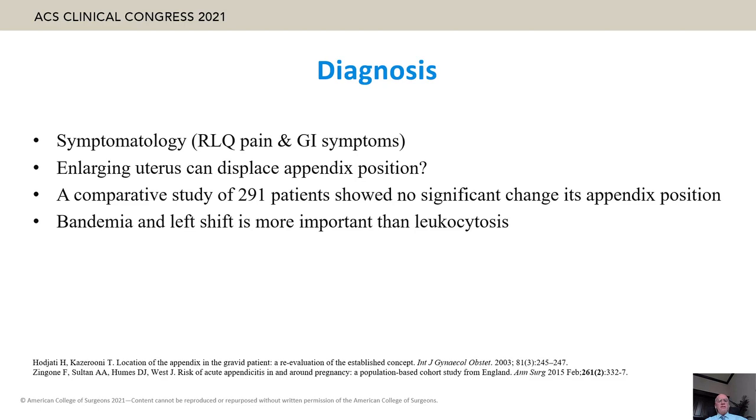Regarding diagnosis, right lower quadrant abdominal pain is still the pertinent symptom, but other GI symptoms are less relevant. The enlarging uterus can displace appendix position, although a comparative study of 291 patients showed no significant change in its position during pregnancy. Bandemia and left-side shift are more important than leukocytosis itself.